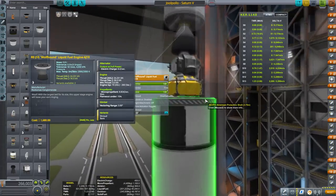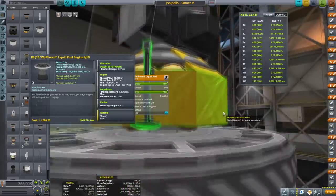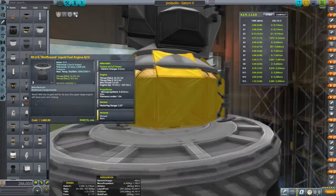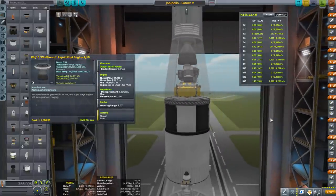On the lander I've changed things. I've modified it so that it only uses one Spark engine — it's only a single stage now, not a dual stage with an ascent and descent stage. That's practical because we don't want to leave stuff behind on Val anyway.